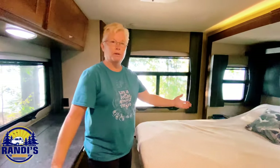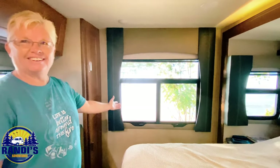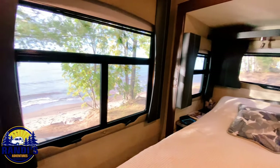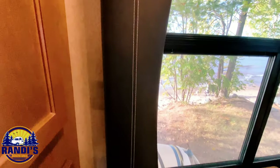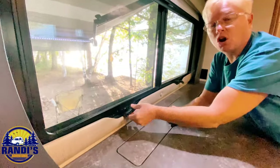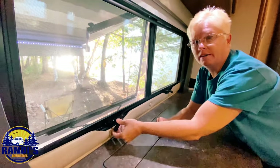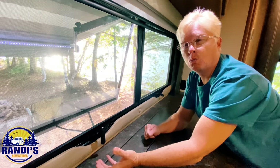Welcome to the master bedroom featuring a California king-size bed, which also lifts up for storage underneath. The view out the window is of Lake Superior. The windows are awning-style, so when it's raining you can still have them open and the rain will just fall off. You can even hear the waves.